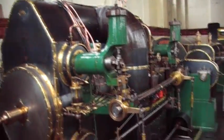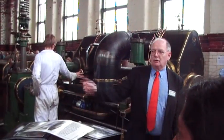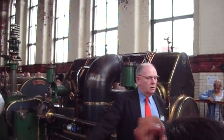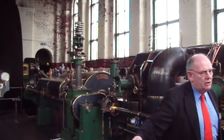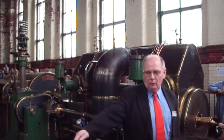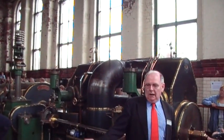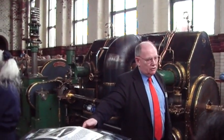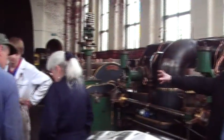For the uninitiated, what does a twin tandem compound engine do? Well, twin — you have two sides. Your tandem means you've got a high-pressure cylinder and a low-pressure cylinder sharing the same piston rod. And compound means steam goes into the high-pressure cylinder first, it then exhausts from the high-pressure to the low-pressure cylinder, then from the low-pressure cylinder it goes to a condenser down below to create a vacuum. So we're effectively using steam three times, getting maximum efficiency from the minimum amount of steam input.